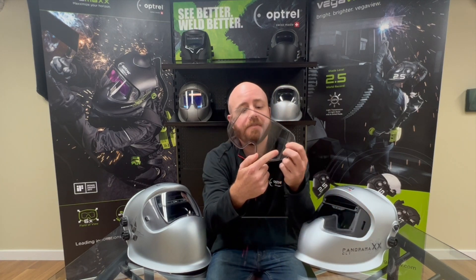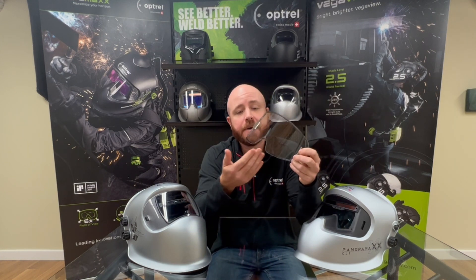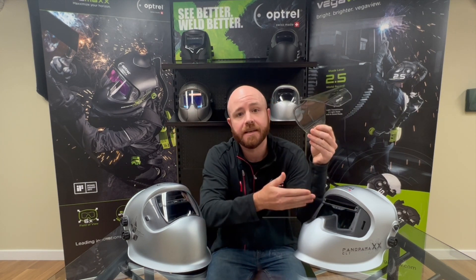The lenses in these helmets are by far the most expensive component. Another component that Optrel has a patent on is the rubber seal that goes around the inside of the lens protectors. By having this patented rubber seal, you get another layer of protection to make sure no debris gets in and touches that lens.